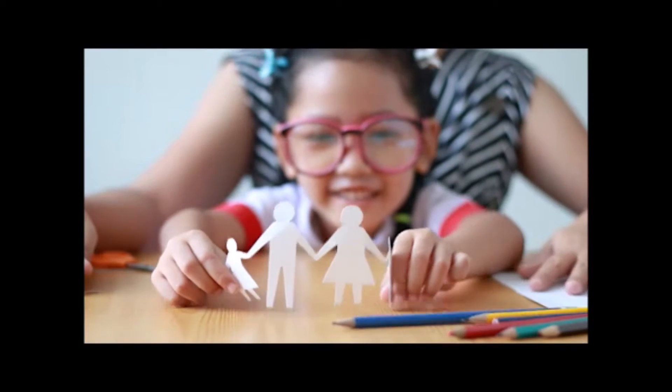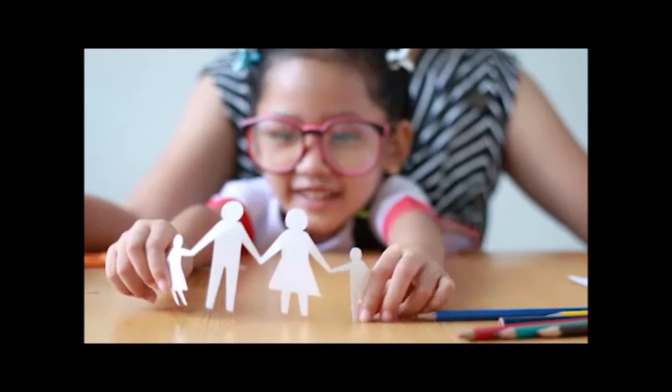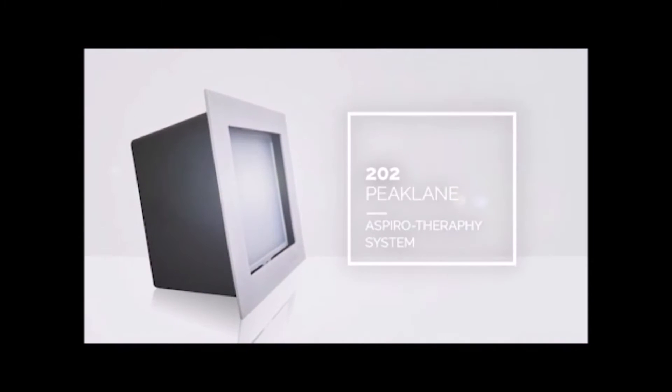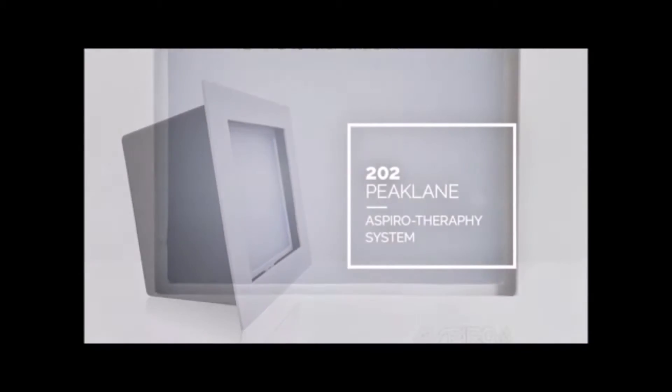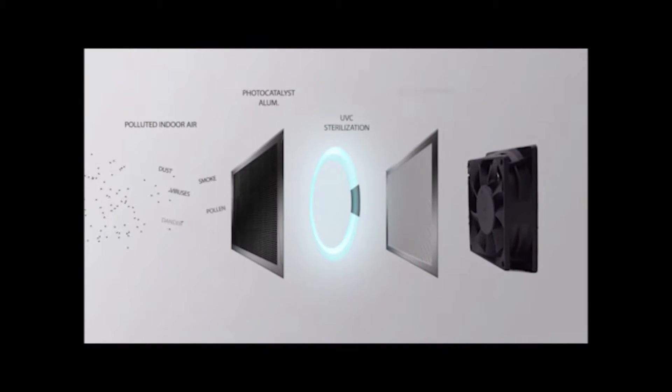Undeniably, the most important feature that 202 Peak Lane has to offer is the assurance that you are breathing the cleanest air in your home. Through the Aspiro Air Therapy System, a building technology pioneered by Anchorland, you can be sure that you are securing a better health for your family.